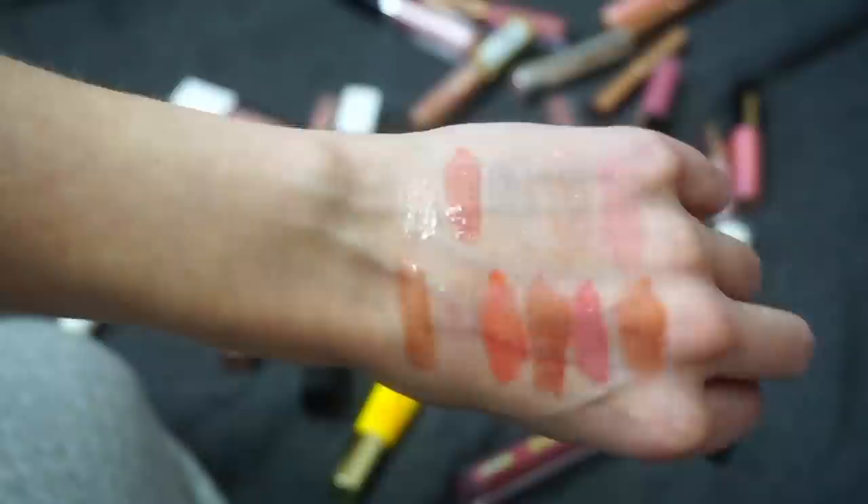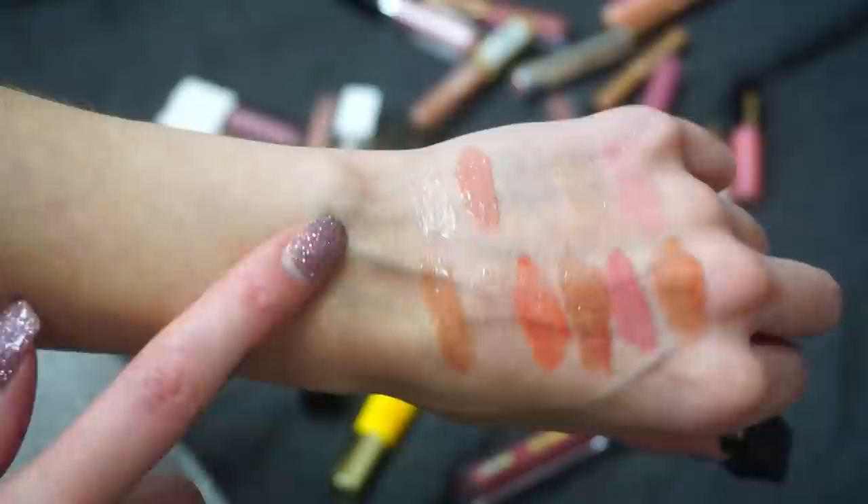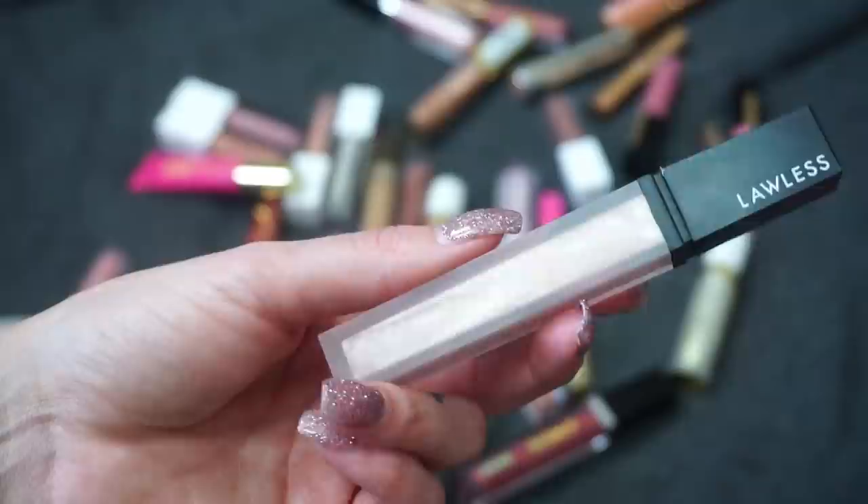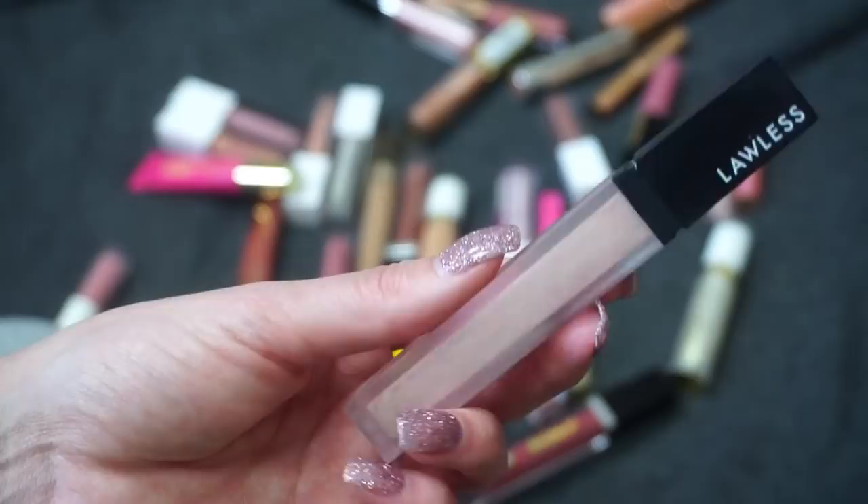Another gloss I really enjoy is from Lawless Beauty — their Glazed Gloss, which has some shimmer to it. When I first got it I wasn't sure I was going to love it based on the swatch, but it's actually really pretty — even paired with a nude or pinky lip liner it's very flattering. I really like the formula too; it's not sticky at all. So I'm going to keep this one.